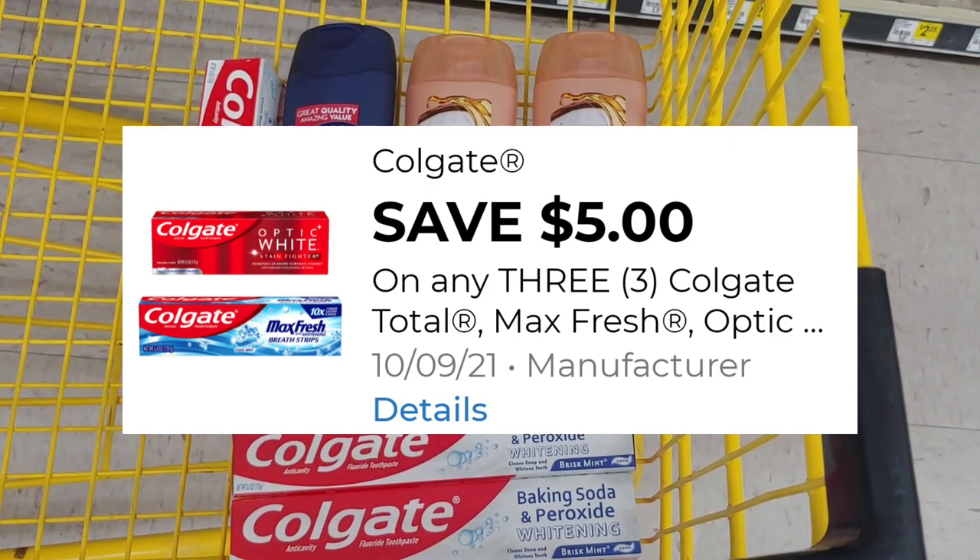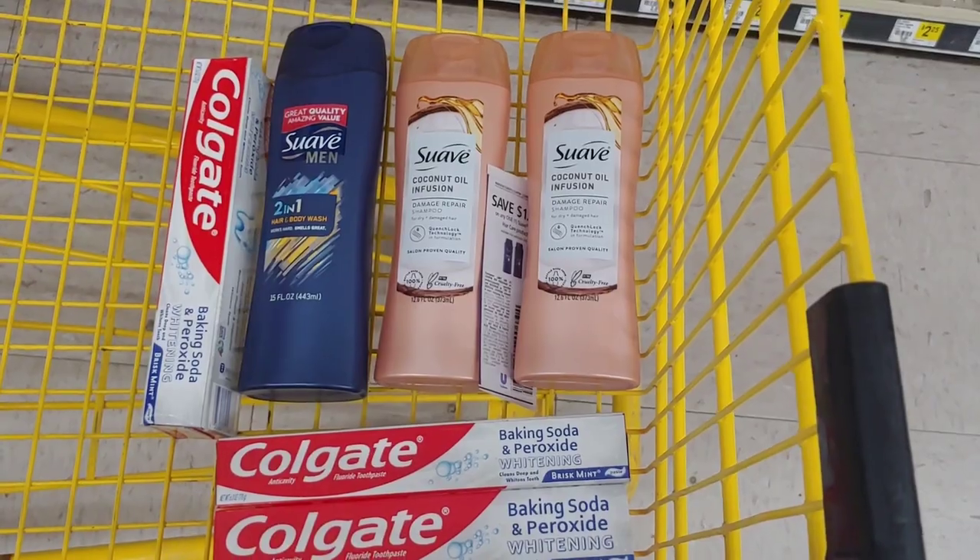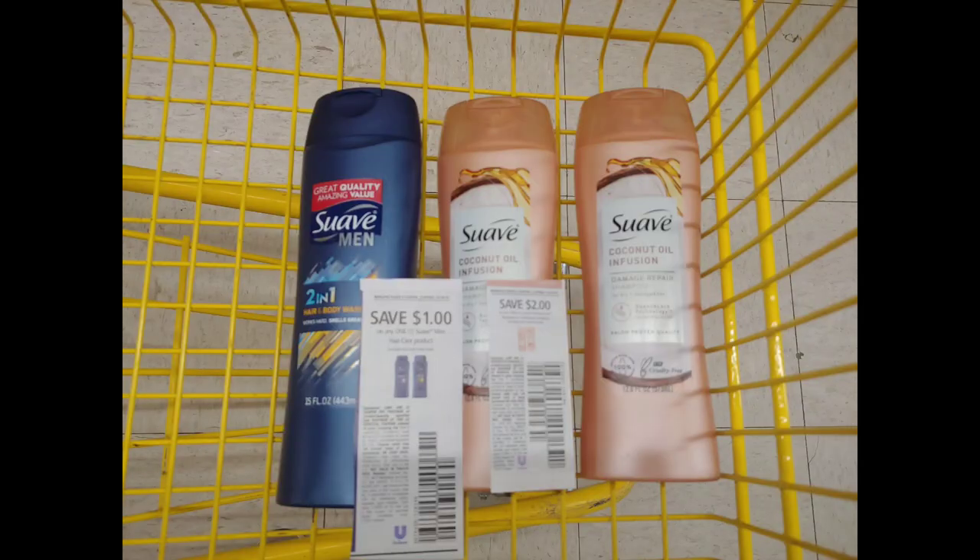Let me show you exactly the paper coupons I will be using. This is an instant savings deal. On the Suave products, I have a total of $8, and I'm going to save $2 instantly leaving me a balance of $6. I'm using a $2 paper coupon from the Sunday inserts, leaving me a balance of $4, and a $1 paper coupon for the 2-in-1, leaving me a balance of $3 — or a dollar for each one.